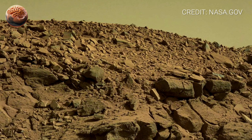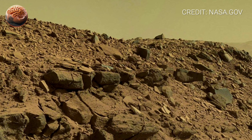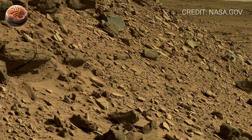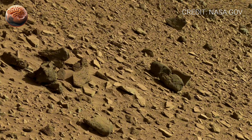Each layer was formed during different eras of Martian history — some formed when water flowed through this region, others when powerful dust storms carved the surface. Curiosity studies these layers carefully, searching for evidence that Mars may once have supported life.